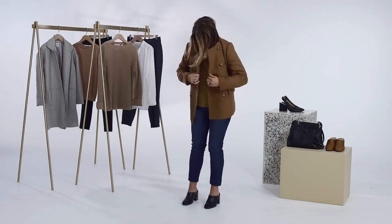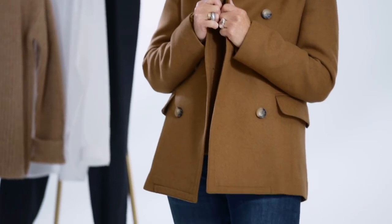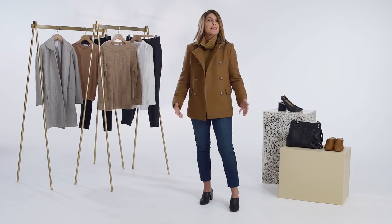I'm going to grab the camel pea coat and layer it over the knit. Let the sweater hang loose and the collar hang casually. I love how it's casual but it's still got the sharpness of a blazer.